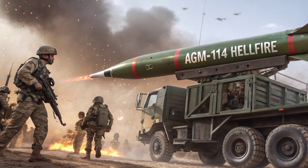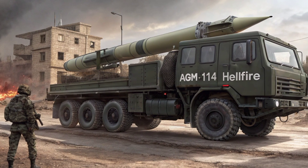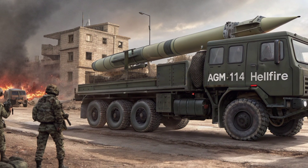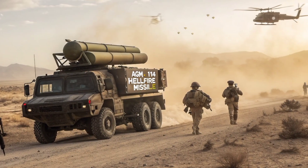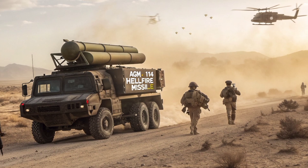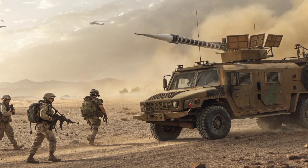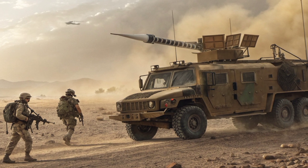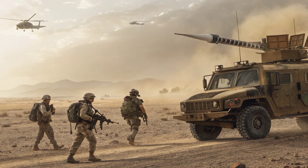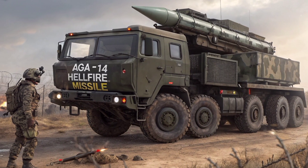The 2026 Hellfire has also incorporated digital upgrades to integrate with modern battlefield networks. Advanced targeting systems, improved fire control integration, and enhanced resistance to electronic countermeasures make it a more survivable and dependable weapon in an era where electronic warfare is becoming a central part of conflict. The combination of speed, precision, modular warheads, and platform flexibility ensures that the AGM-114 continues to be a cornerstone of U.S. and allied strike capability well into the future.